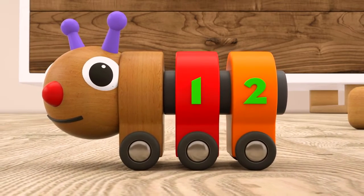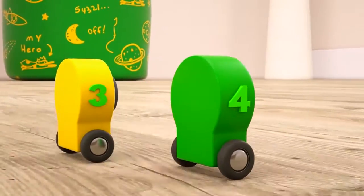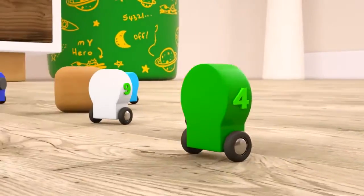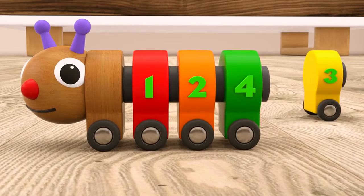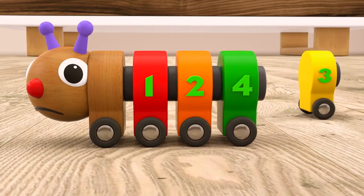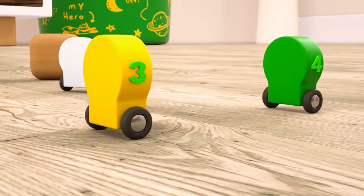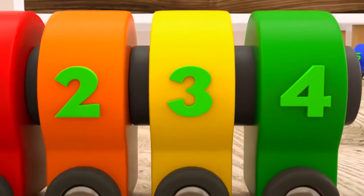And now we need to find number three. Number three, where are you? Hmm, it looks like we have two number threes. And one of them is attached to the caterpillar. No, let me see — it's number four. Come off! Now everything is alright. Yellow number three.